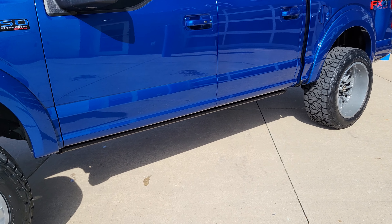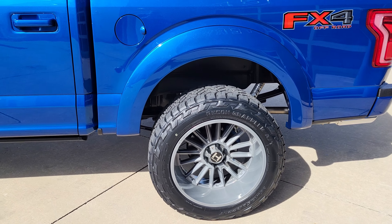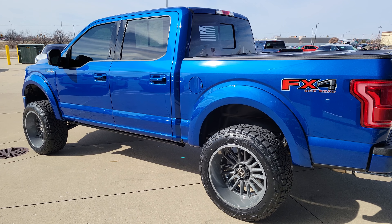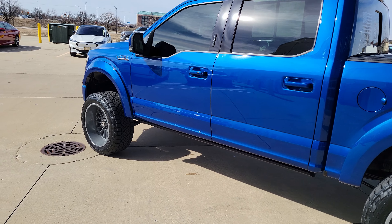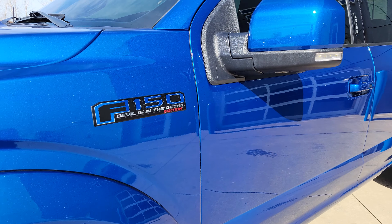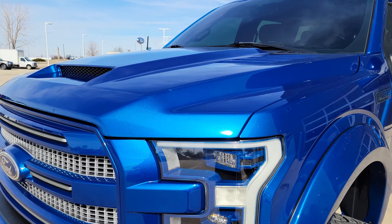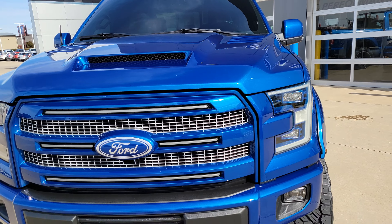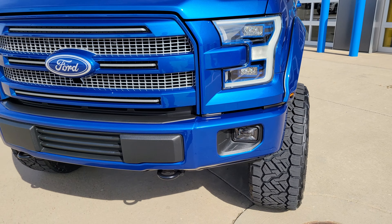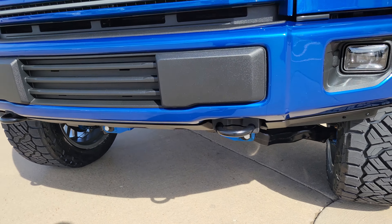Got a set of Amp Research power running boards tucked away under the rocker there. This truck just sparkles in the sun. He basically had some custom badges made — made a special Devil in the Detail Edition. Got an RK Sport custom hood painted to match, custom headlamps that are painted to match, and some of the suspension components underneath are also color-matched.